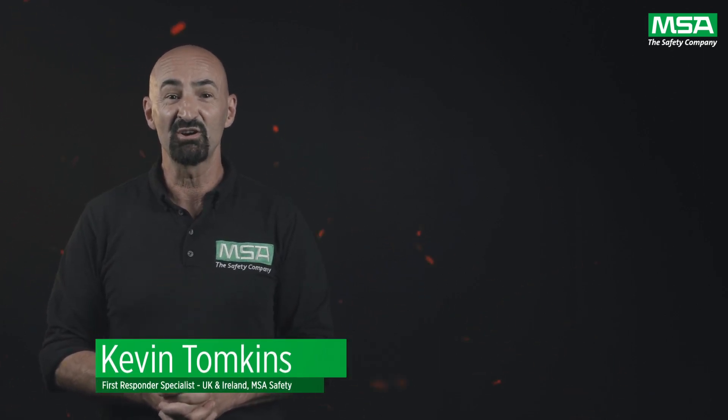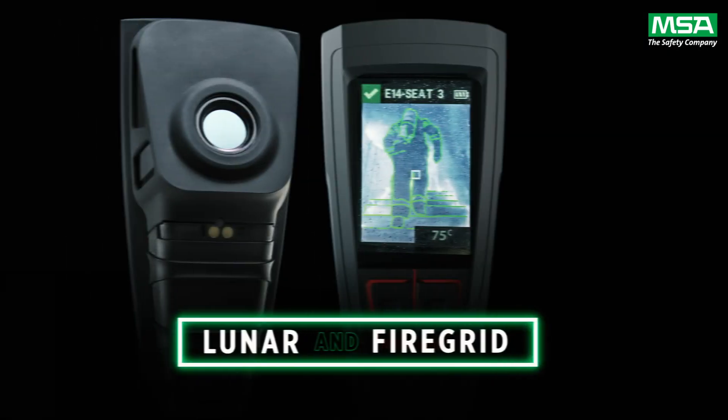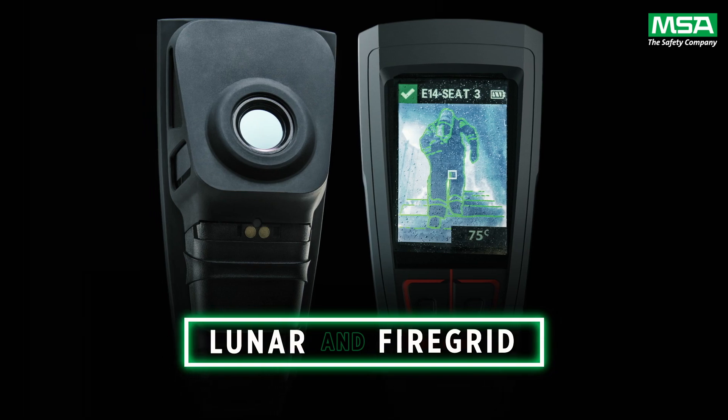Welcome and thank you for joining us. Today you are going to witness new to world technology that we foresee will change the fire service forever. We are revolutionizing personal accountability safety systems with the introduction of Luna and FireGrid.